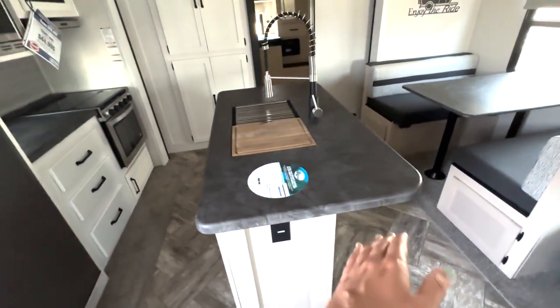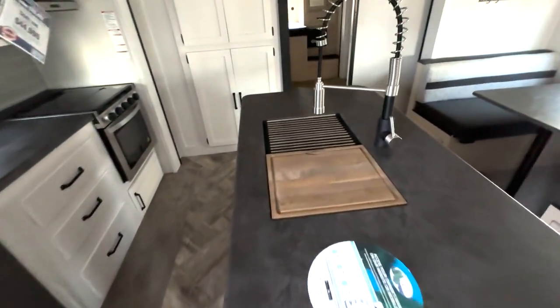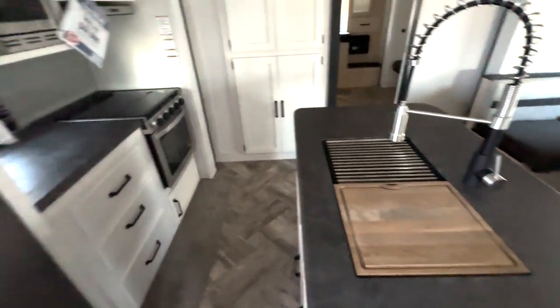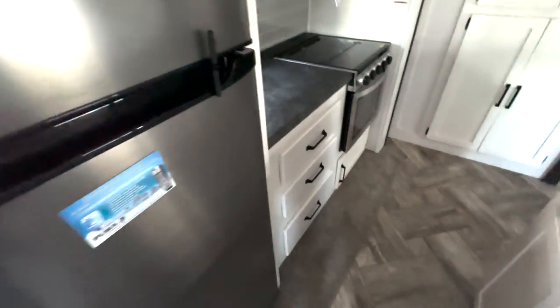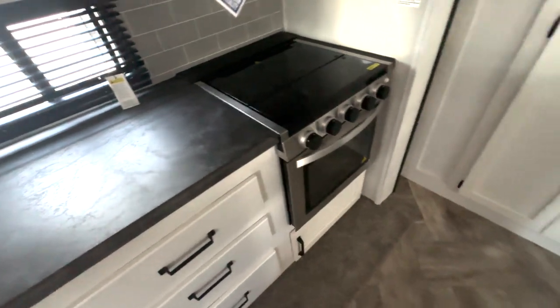You can always add bar stools here and use this as a little breakfast area. You have a stainless steel sink with a rolling drying tray and cutting board, a fridge that runs on 12 volts, plenty of counter prep space, a three-burner cooktop, and an oven.